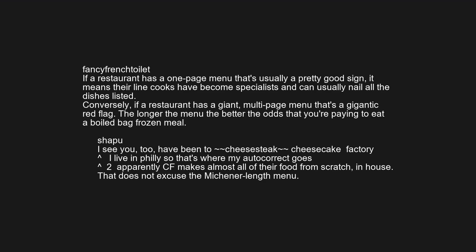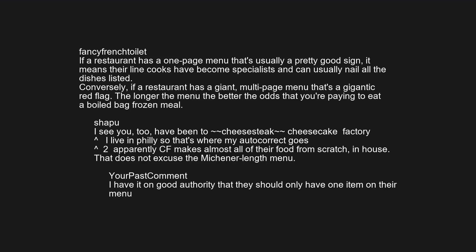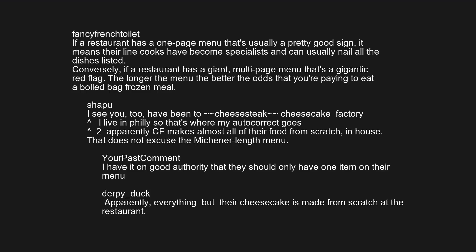I see you've been to Cheesecake Factory. Apparently CF makes almost all of their food from scratch in house. That does not excuse the menu length — I have it on good authority that they should only have one item on their menu. Apparently everything but their cheesecake is made from scratch at the restaurant.